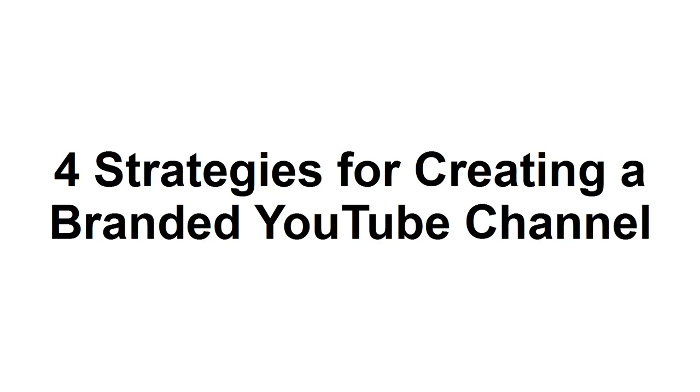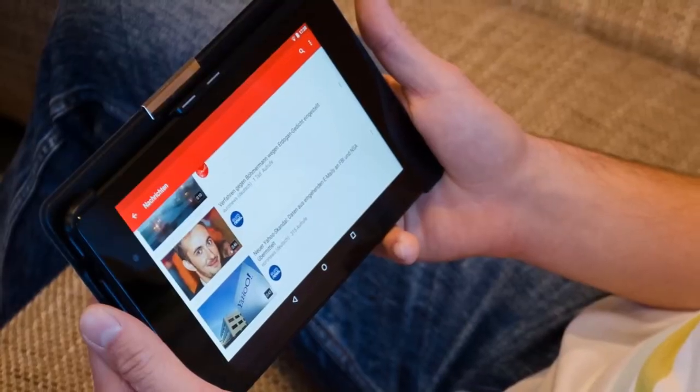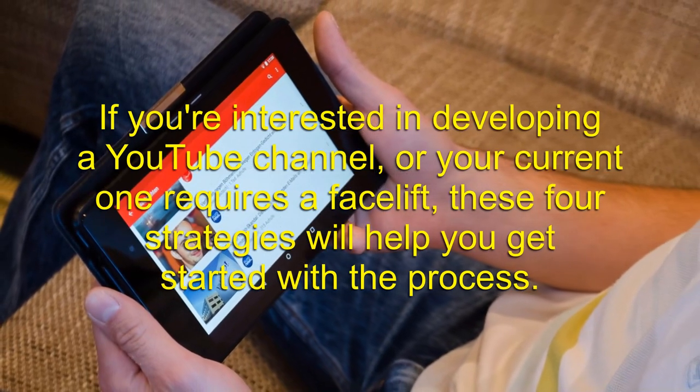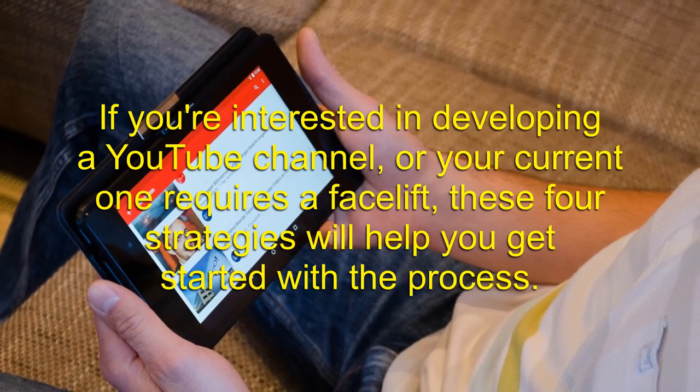In this tutorial, I'm going to share with you four strategies for creating a branded YouTube channel. Believe it or not, there was a time when businesses and marketers shied away from publishing content on YouTube. These days, however, YouTube has become a prevalent platform for companies to promote their brands. If you're interested in developing a YouTube channel, or your current one requires a facelift, these four strategies will help you get started with the process.